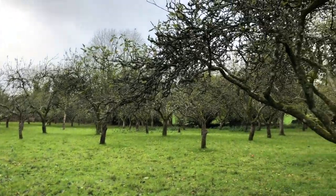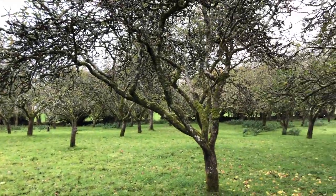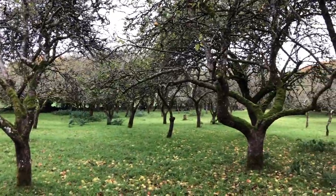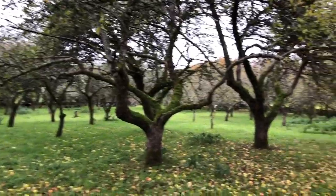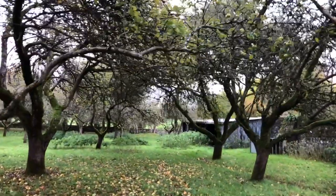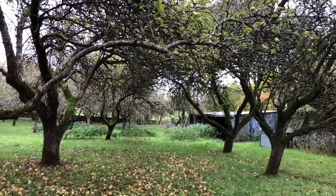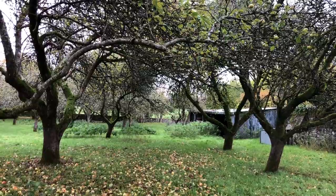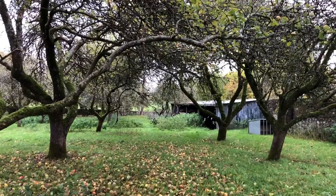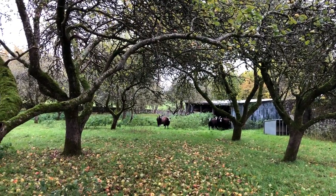The orchard seems empty. There's some sheep all the way over there. There's probably more in the shed. Come on, girls! There we go.